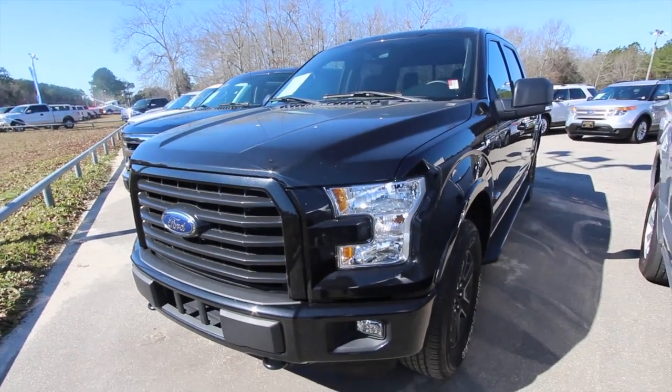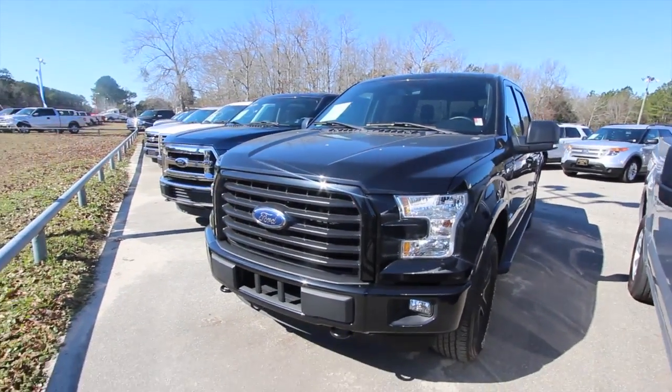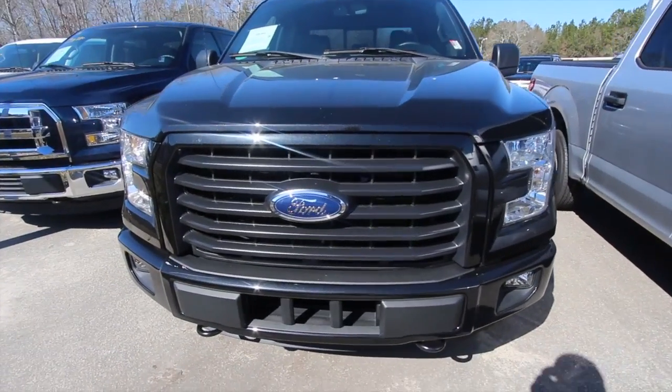Then we'll get into some of the options, the mileage, the price — because pricing and mileage are always important. So let's get started right here on the front end of this truck.